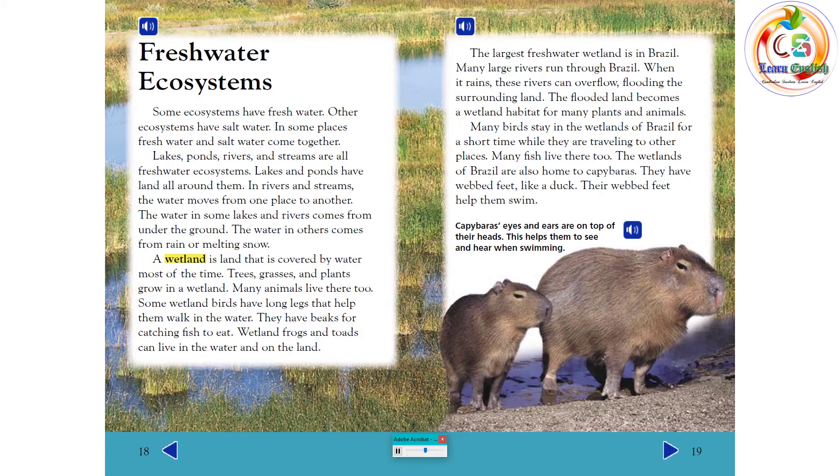Many birds stay in the wetlands of Brazil for a short time while traveling to other places. Many fish live there too. The wetlands of Brazil are also home to capybaras, which have webbed feet like a duck that help them swim. Their eyes and ears are on top of their heads, which helps them to see and hear when swimming.